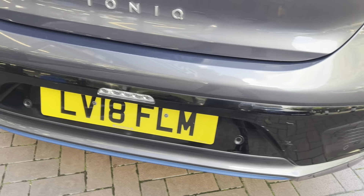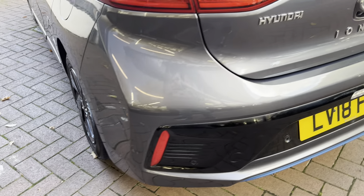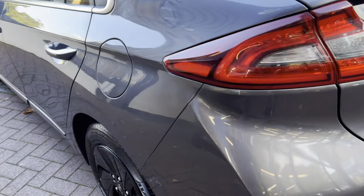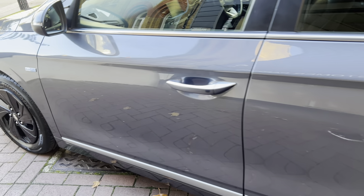Moving on to the back of the car now — there's a minor mark just there. It does have front and rear parking sensors as well as a rear camera, which is placed just there. Once we go inside I'll activate the camera so you can see how it comes up on the screen.